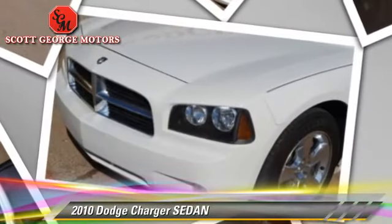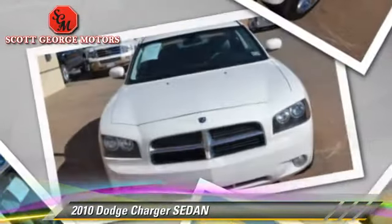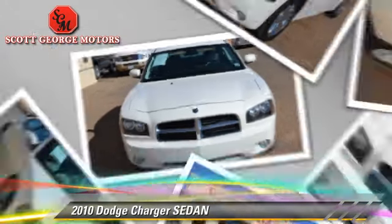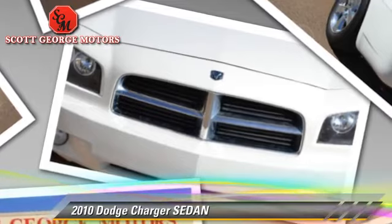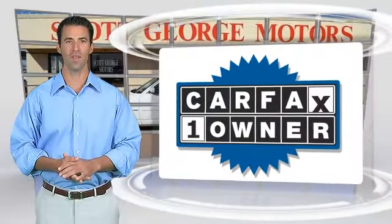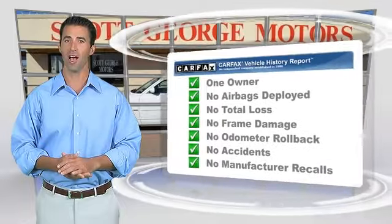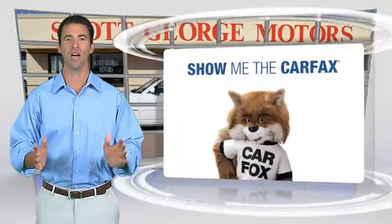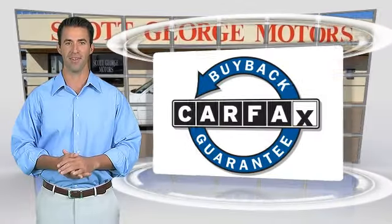Give us a call to schedule your test drive today. This is a one-owner vehicle with a Carfax vehicle history report. Be sure to find a complimentary copy of this report online or contact the dealership. This vehicle qualifies for the Carfax buyback guarantee.